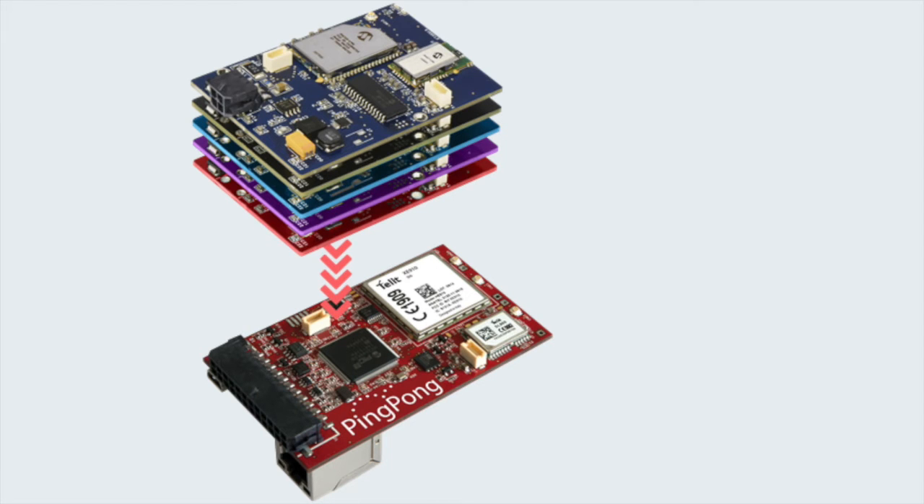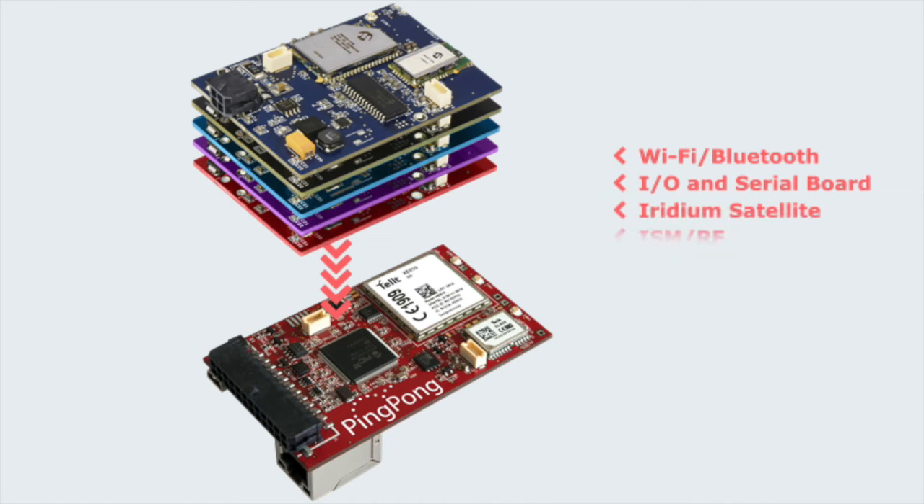Here we have two slots where you can upgrade the basic PCB with an extension board that also has extension slots for another board.